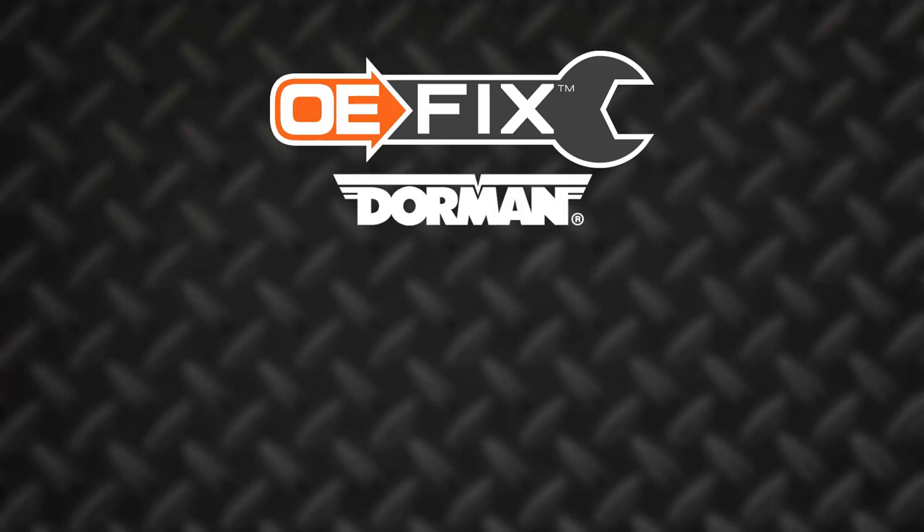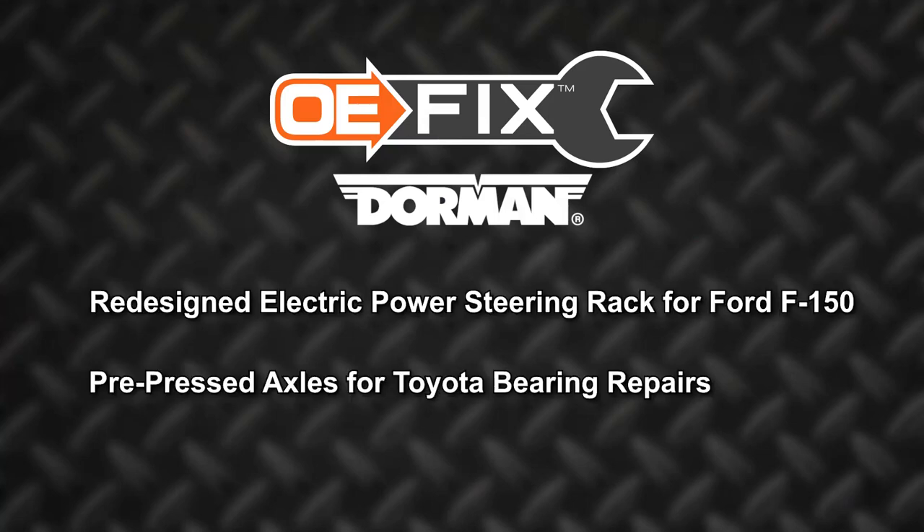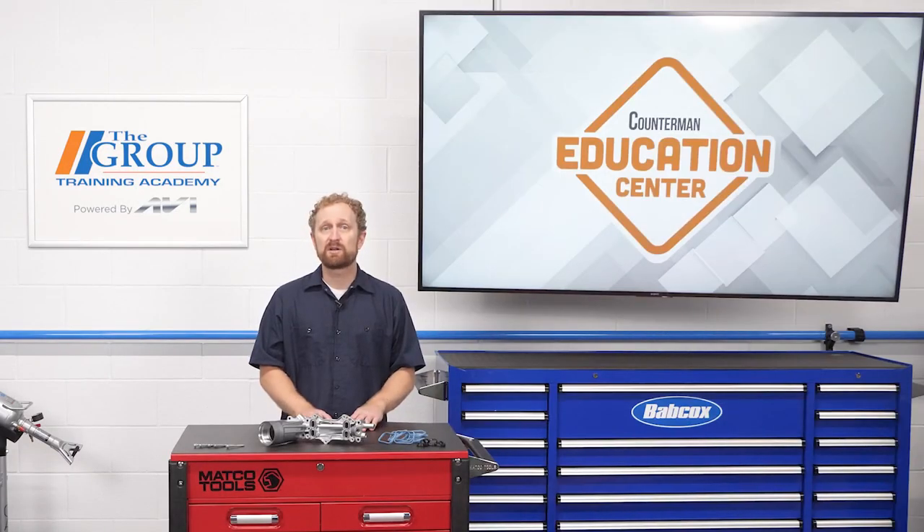The upgraded oil filter housing is part of Dorman's OE Fix program. Their previous OE fixes include a redesigned electric power steering rack for the Ford F-150, pre-pressed axles for Toyota bearing repairs, and a turbocharger intercooler hose featuring coated steel tubing instead of plastic. These are great examples of how aftermarket parts suppliers are able to take failure-prone or hard-to-install OE parts and come up with something designed to last longer, save installation time, and prevent future failures. I'm Josh Cable — thanks for watching.